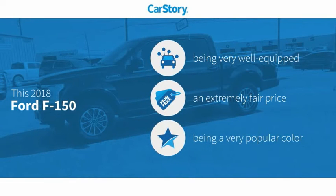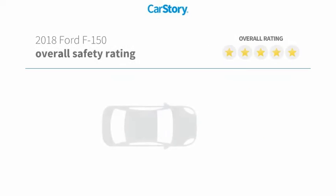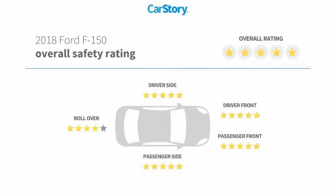CarStory research indicates this vehicle as being well-equipped with popular features and a fair price. Features also include traction control, adjustable steering wheel, anti-theft security system, rear view camera, and it has been listed as an IIHS top safety pick with these ratings.